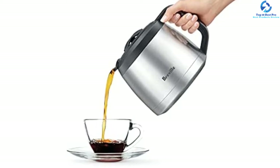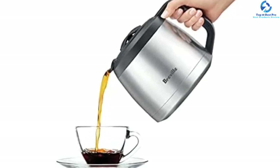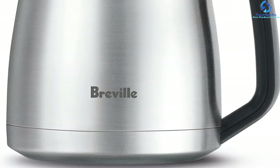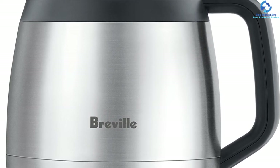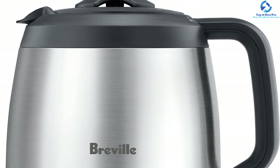The coffee maker comes with a steep and release function that allows the hot water to effectively absorb the bean's flavor before dropping it into the carafe. Also, this product has one of the best thermal carafes. It is a nicely designed machine that quickly brews coffee within minutes of grinding to preserve the freshness and aromatic quality of coffee beans.